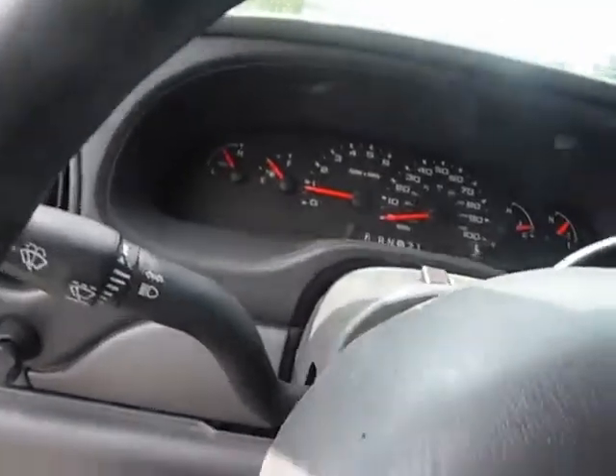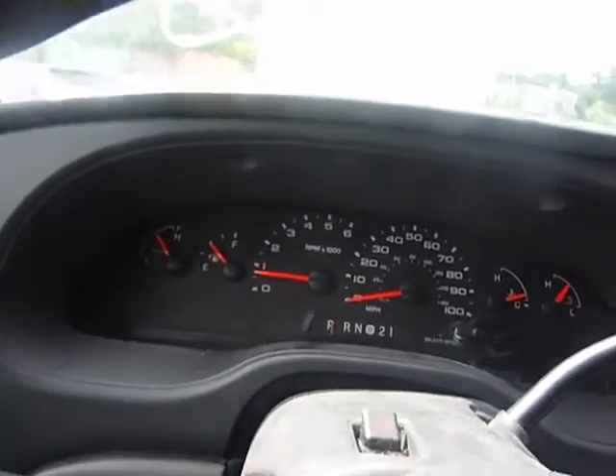Radio is working. Horn works. 59,543 miles.